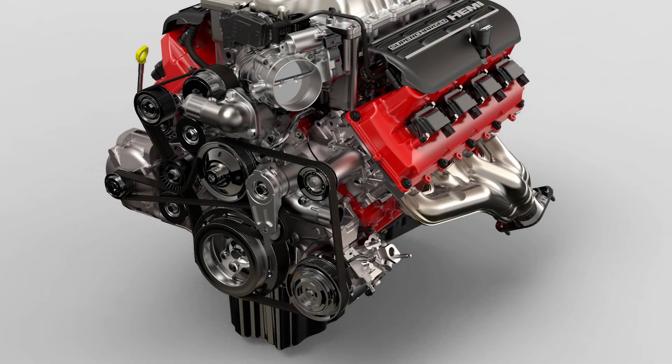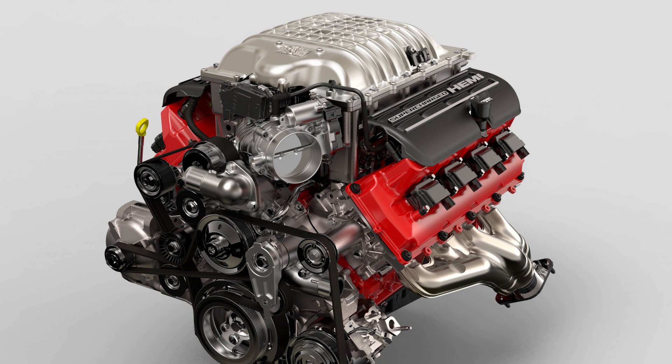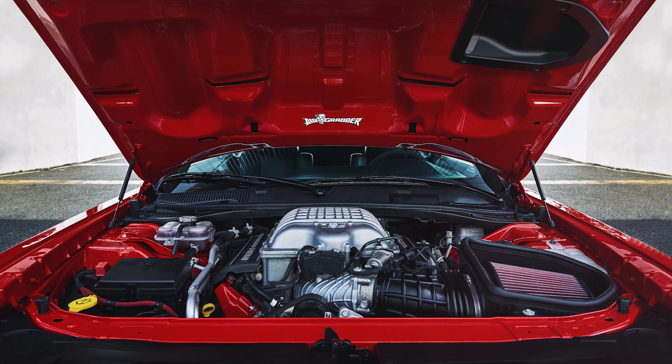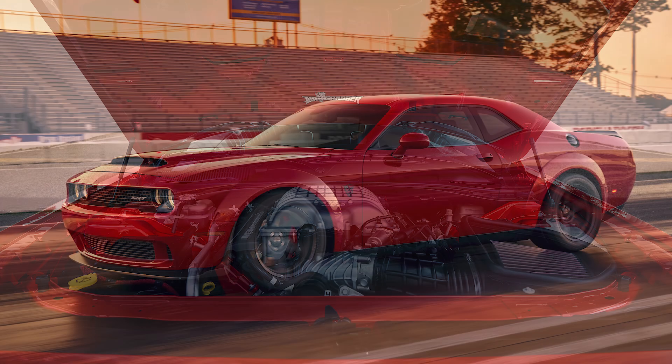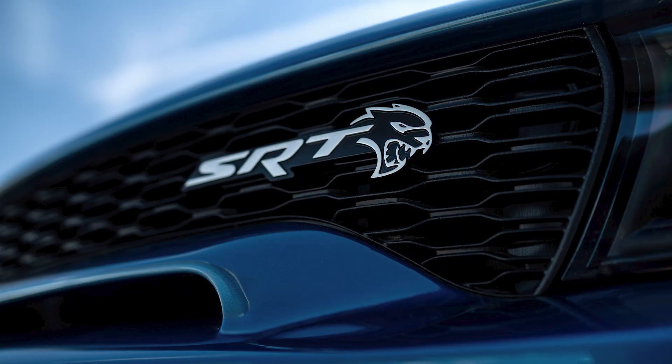I've done my best to find pictures of the parts, but if not, I've added a lot of text to help follow along since there's a ton of information here. One other important point: the Redeye, Demon, and Superstock all share the same 6.2L high output version, so while we are focusing on the Redeye, the same specs will apply to the other two vehicles.